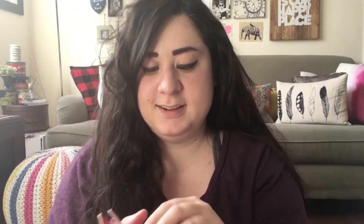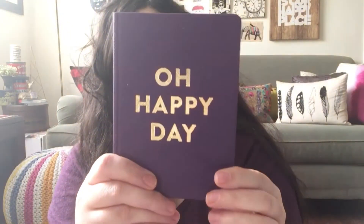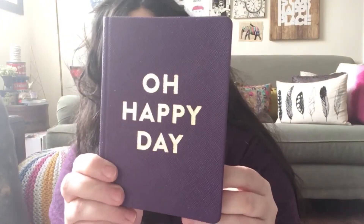Here's a little sneak peek of it. If you want, post in the comments below and maybe I'll do a walkthrough of my Filofax and how I organize it. Then here's a notebook that I got from Chapters — it's basically a notebook for my testimony and YouTube videos to do with faith.